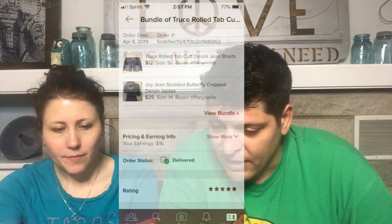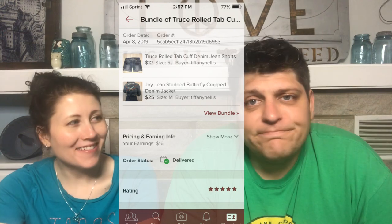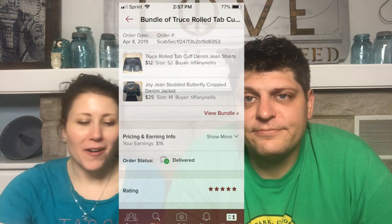The first one's a bundle: Truce Roll Tab Cuff Denim Jean Shorts and Joy Jeans Studded Butterfly Crop Denim Jacket. The shorts were a junior size — junior items are not the best option for reselling since people aren't usually searching for them. The jean jacket had a cute butterfly design but took a long time to sell, so I'm going to stick to name-brand jean jackets next year.